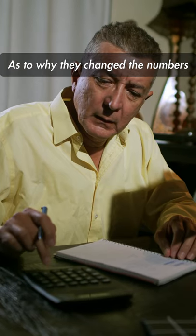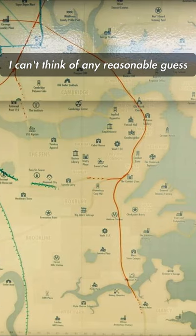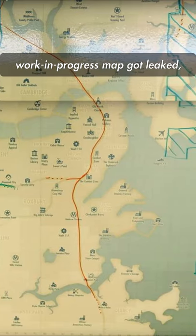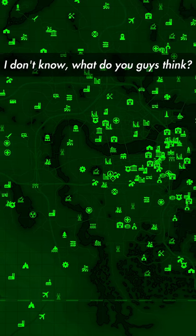As to why they changed the numbers from 121 to 95, it's anyone's guess really. I can't think of any reasonable explanation for why the numbers needed to be changed. Maybe in the case that the work-in-progress map got leaked, the full release would be different? I don't know — what do you guys think?